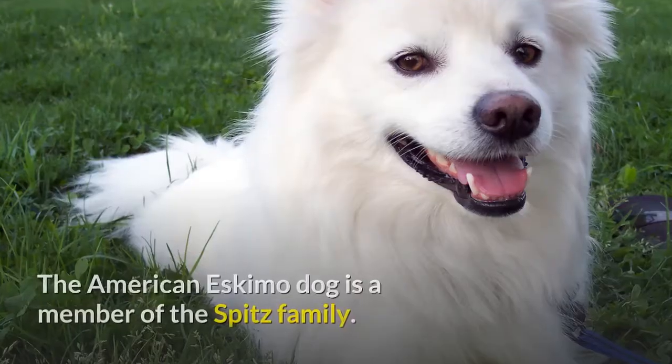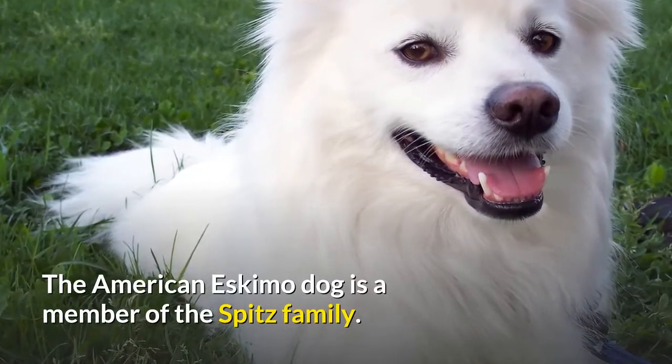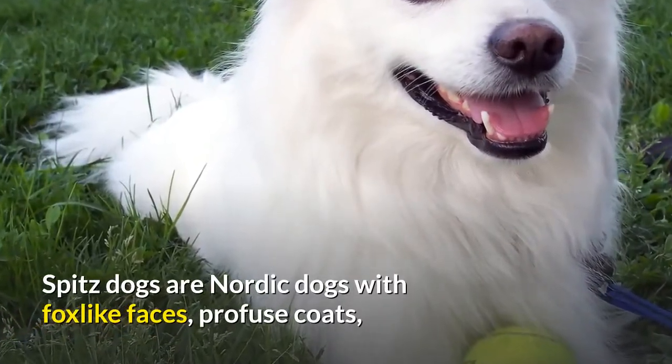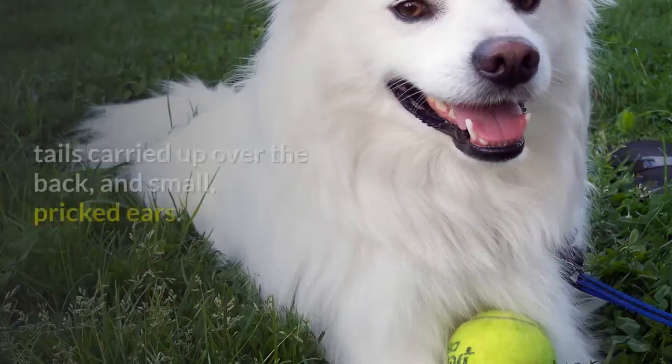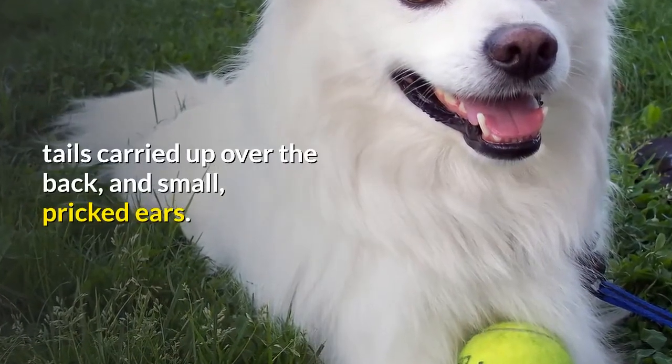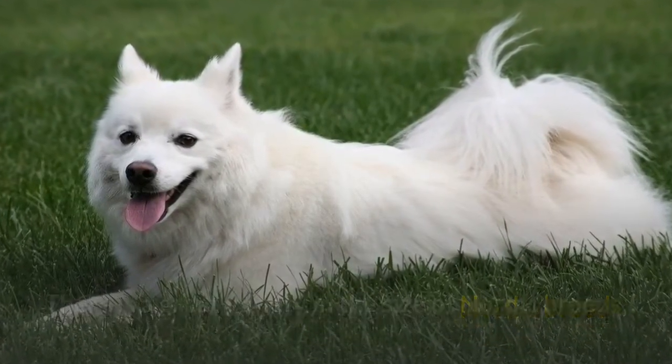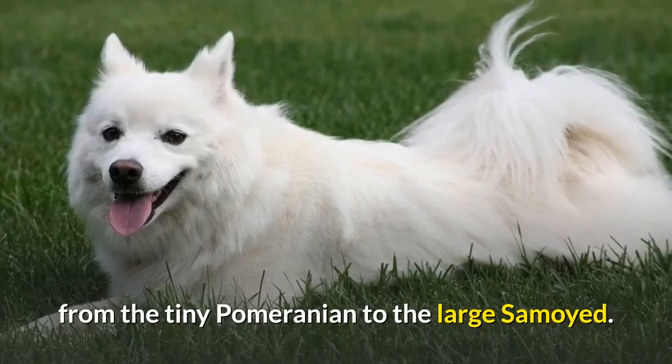History. The American Eskimo Dog is a member of the Spitz family. Spitz dogs are Nordic dogs with fox-like faces, profuse coats, tails carried up over the back, and small, pricked ears. There is a great variety in the size of Nordic breeds, from the tiny Pomeranian to the large Samoyed.